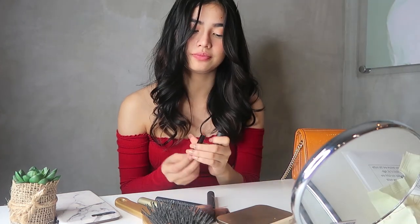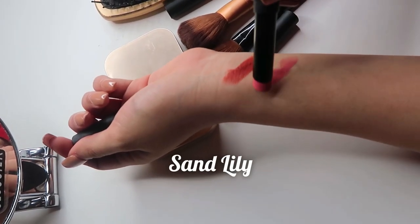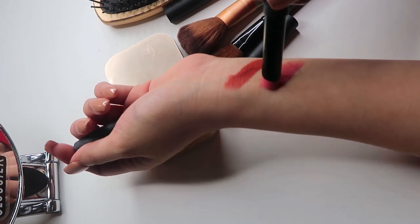Next, I'll try the Sun Lily. May pagka, like, rosy, pinky, blossom siya. So girly yung color. So nice. Maganda siya for everyday look. Yung pag gusto niya yung natural look lang siya. So perfect. Maganda siya.